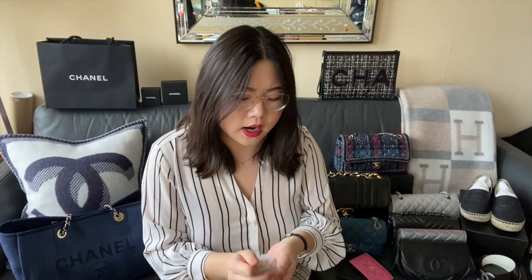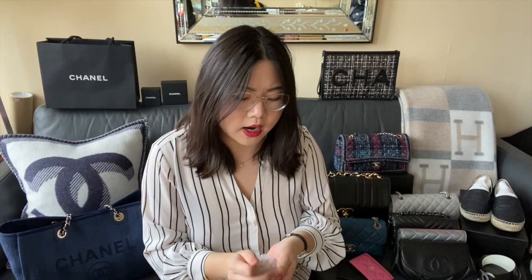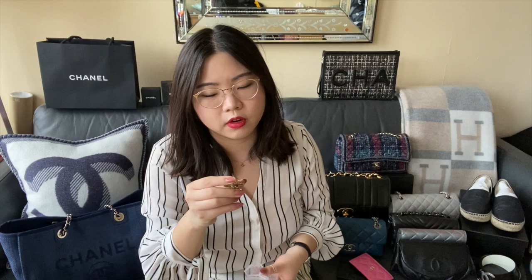The next earrings are in this little pill case. These are a pair of vintage Chanel earrings that my boyfriend picked up for me. These are clip-ons — as you can see on the back, it's just a clip-on. But there are these large pearl motif earrings that are so pretty. I think these are more from like the 90s if I had to guess. I got them in 2018.